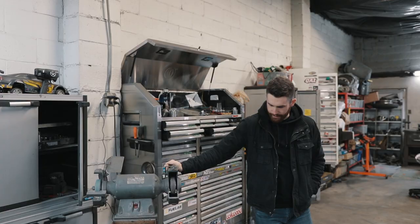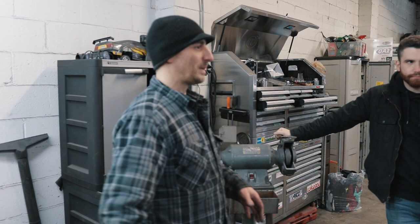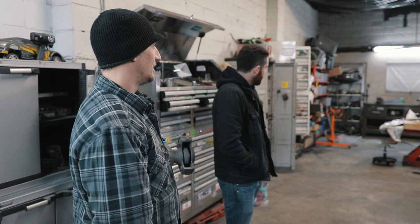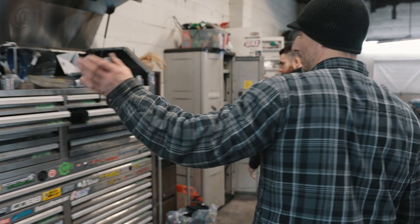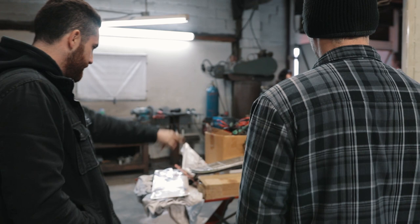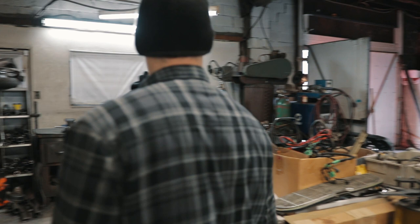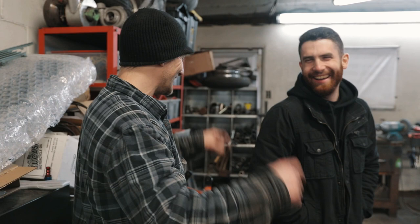Adam organizes his shop into mobile stations: a machining center with the lathe and milling machine, a hoist, and then a fabrication center for all the welding. He keeps all the tools against the wall so nothing clutters the floor. There's a manual tubing bender — fitting the manual theme — and Adam likes doing things himself.